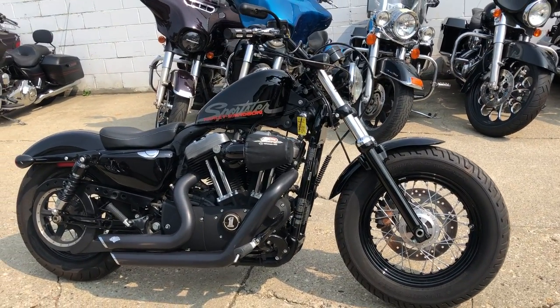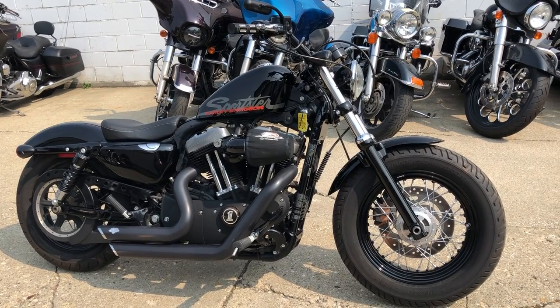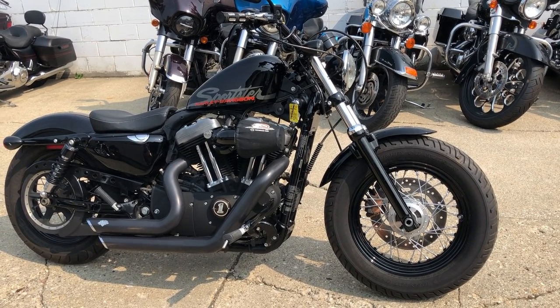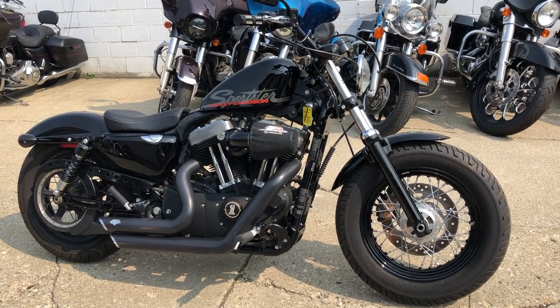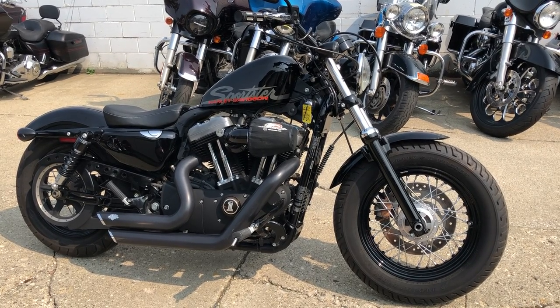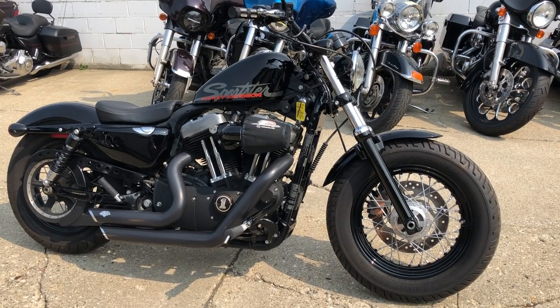Feel free to check out our website ApprovalPowerSports.com where you can see this and 600 other used motorcycles. We got over 300 used Harleys in stock. We have finance programs for everybody — good credit, bad credit, no credit. Go on our website, it's a soft pull and we get an answer in two to three minutes, and then we can deliver the bike right to your door. From our store to your door.